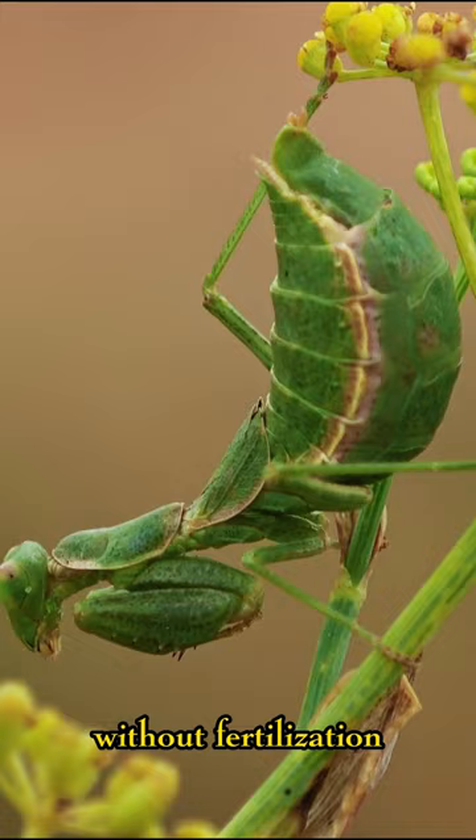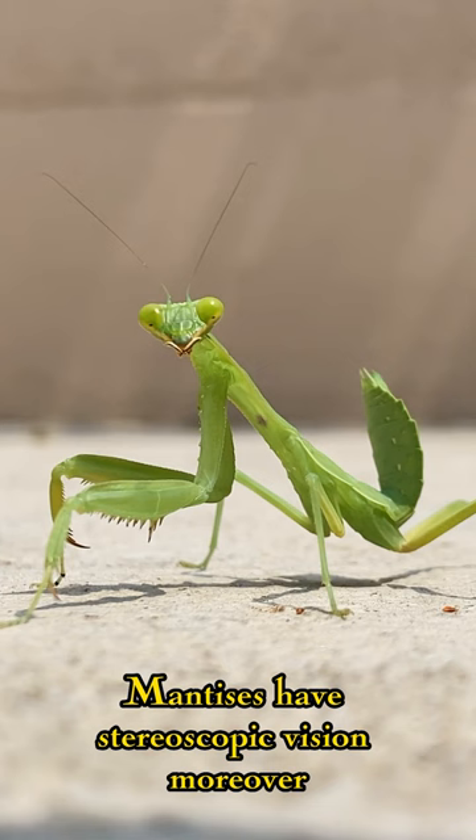Mantises have stereoscopic vision. Moreover, their eyes can detect ultraviolet and polarized light, helping them locate their prey more effectively.